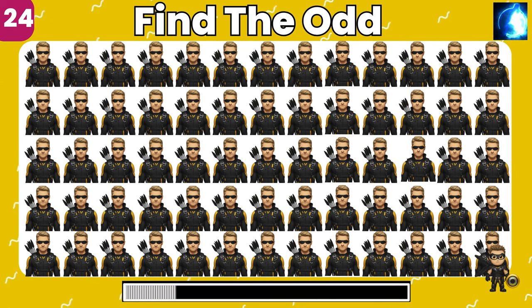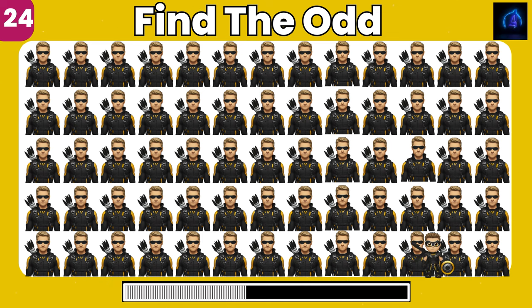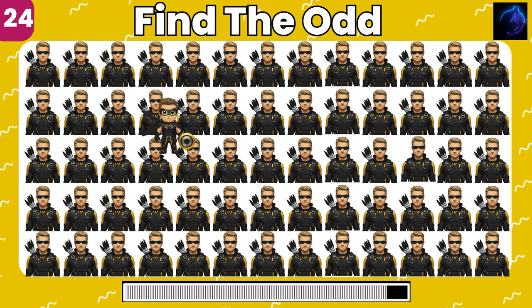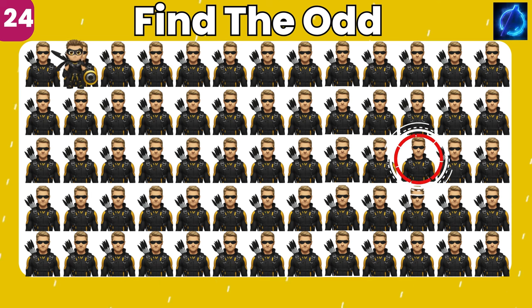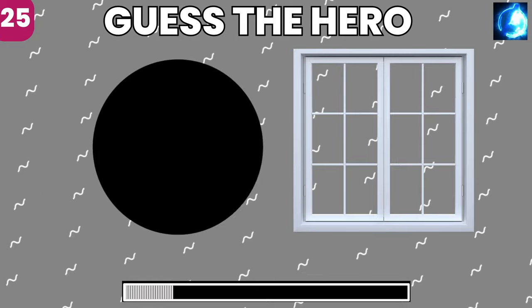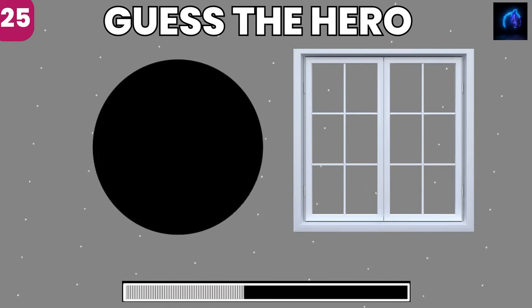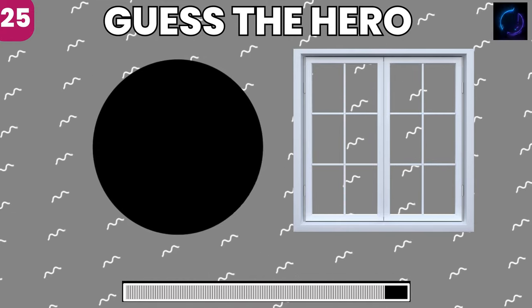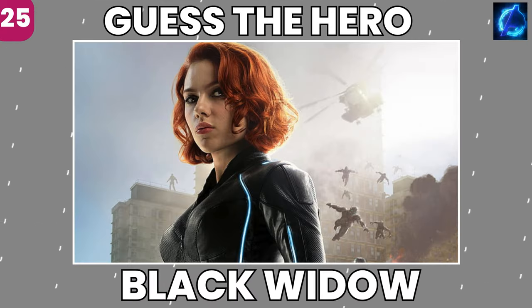Find the odd one. Spot on, you got it. Which superhero do these emojis point to? It's our Superwoman, Black Widow.